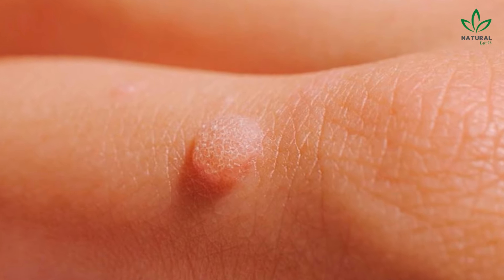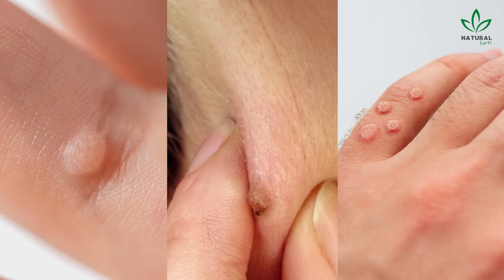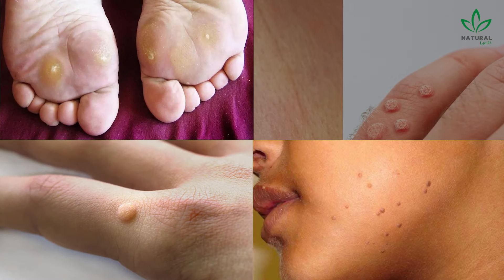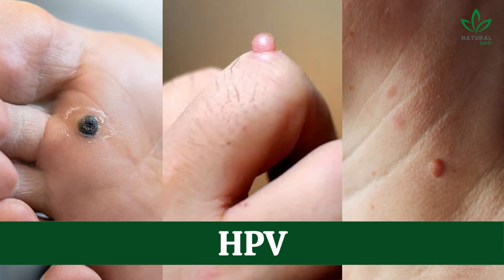Warts are common skin growths caused by the human papillomavirus. They can appear on different body parts and have different types, such as common warts, plantar warts, flat warts, and genital warts. Although each type looks different, they all stem from HPV.